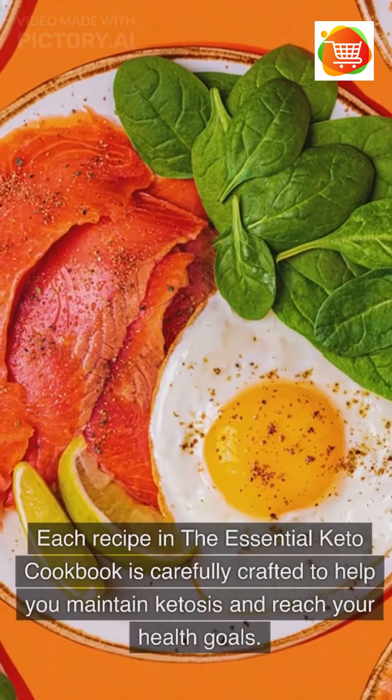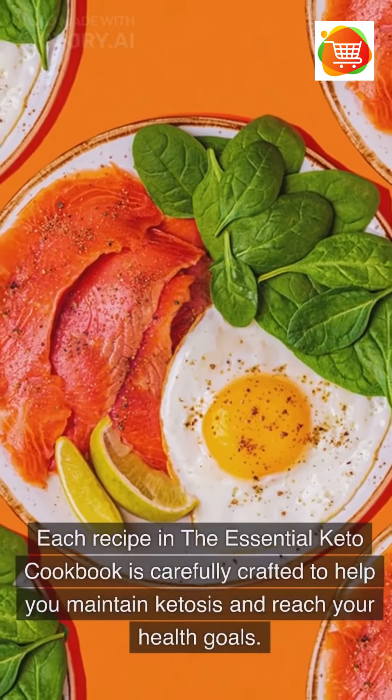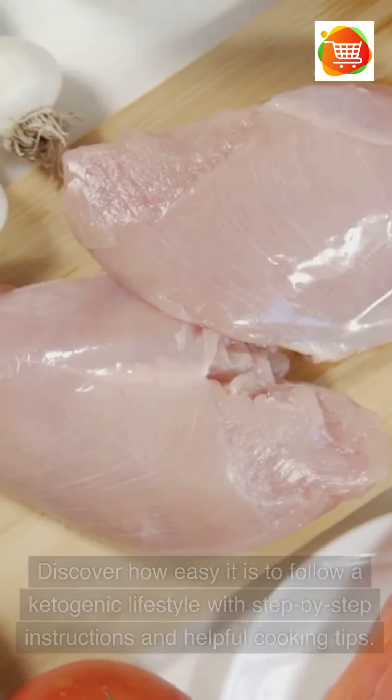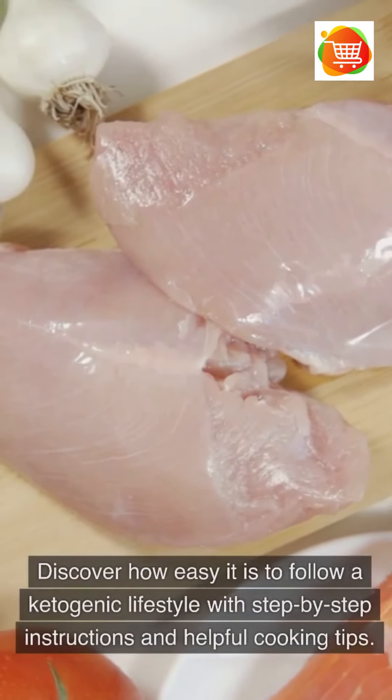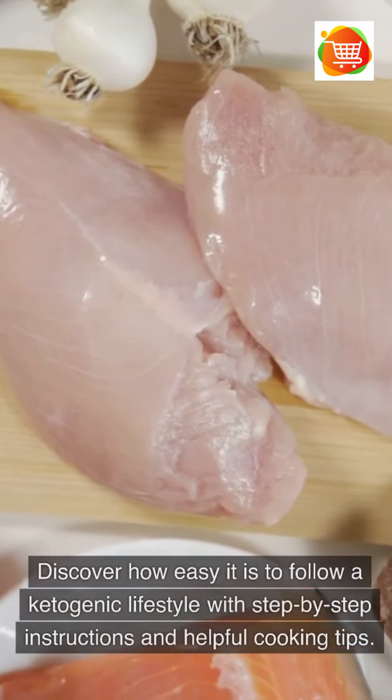Each recipe in the Essential Keto Cookbook is carefully crafted to help you maintain ketosis and reach your health goals. Discover how easy it is to follow a ketogenic lifestyle with step-by-step instructions and helpful cooking tips.